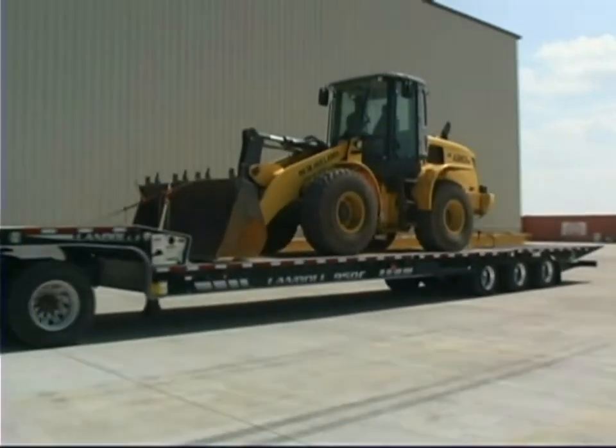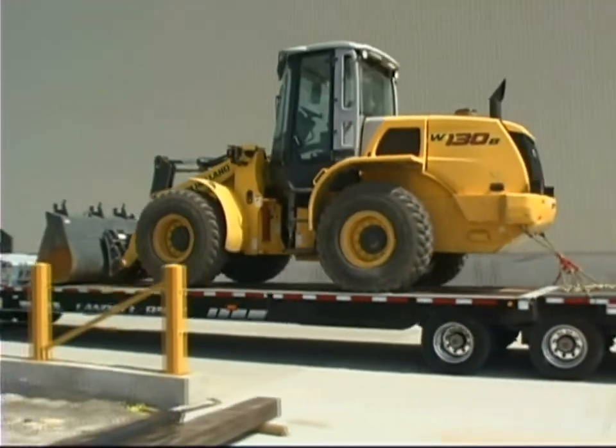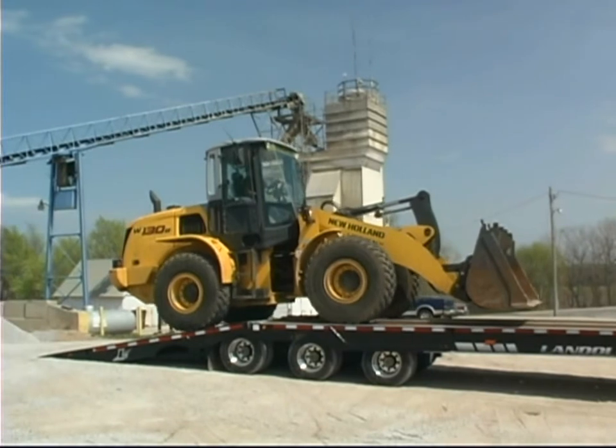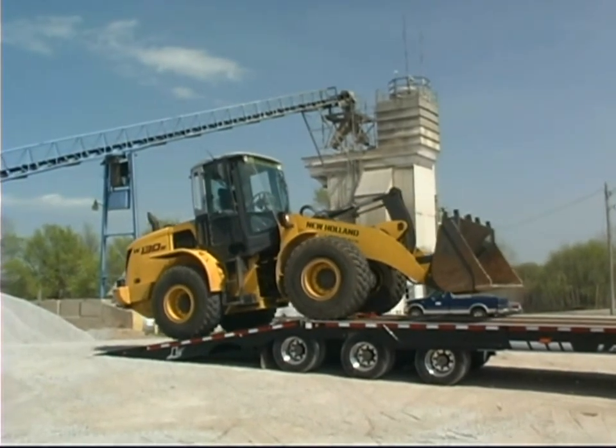If payload, scalability, and profitability are important to you, then a Landoll 900 series traveling tail trailer is your best choice. No other tail trailer can match the 900 series for strength, efficiency, and versatility.